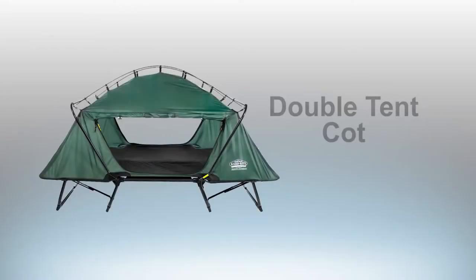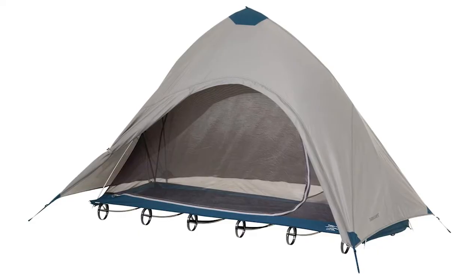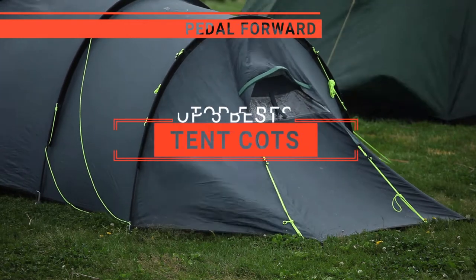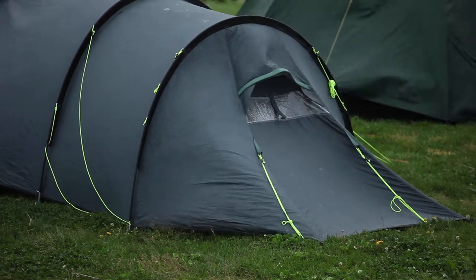The Yescom? The CampRite Double or Original? Perhaps the Tankula or Thermarest? Which one should you buy? In this video, I will be looking at the top 5 tent cots available on the market today and will tell you which one is best for you.